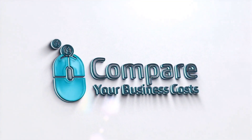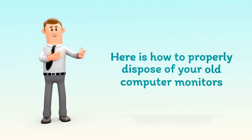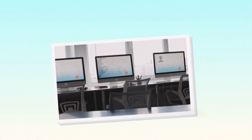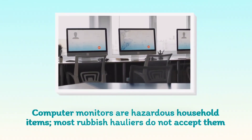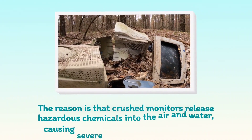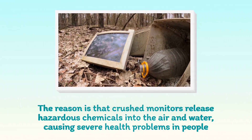Welcome to Compare Your Business Costs. Here is how to properly dispose of your old computer monitors. Computer monitors are hazardous household items — most rubbish haulers do not accept them. The reason is that crushed monitors release hazardous chemicals into the air and water, causing severe health problems in people.